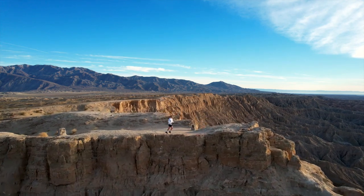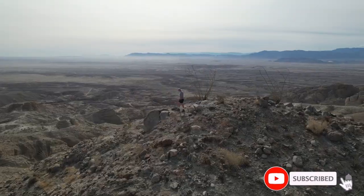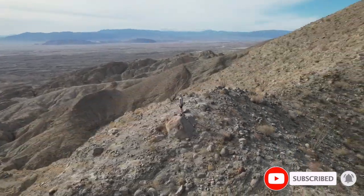I am an adventure junkie, so hit subscribe to come along for the ride. And to all of those who hit the like button, thank you so much.